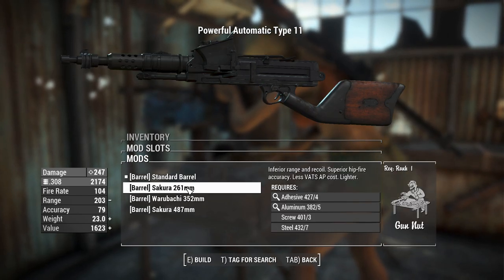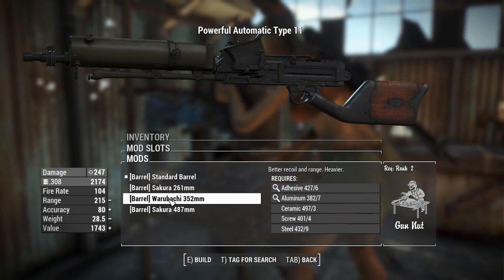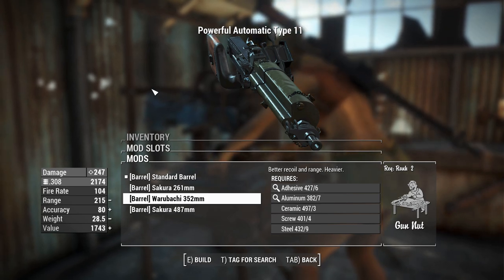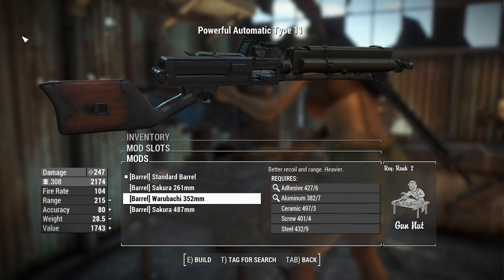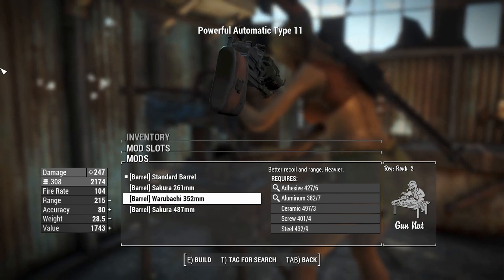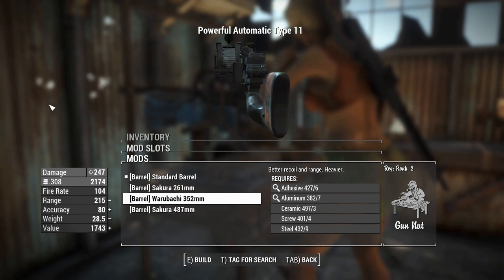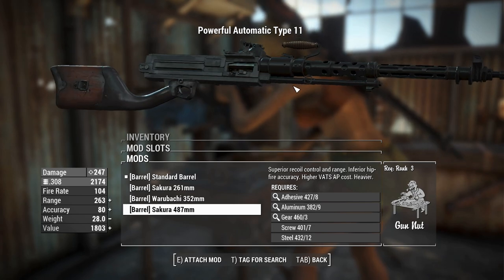Next up we've got the barrels. There's a shorter barrel at 261 which doesn't penalize range as much and gives a little better AP cost in combat. The other barrel option is actually a giant air-cooled thing with the corners shaved off, because the iron sights are actually mounted off to the side. So when aiming down sights with the standard ones, your center of vision gets cut off by the giant hopper magazine.